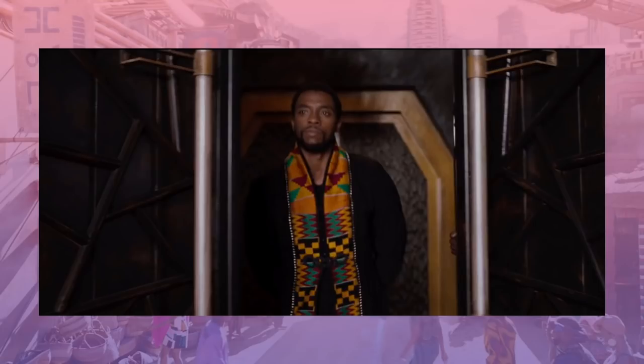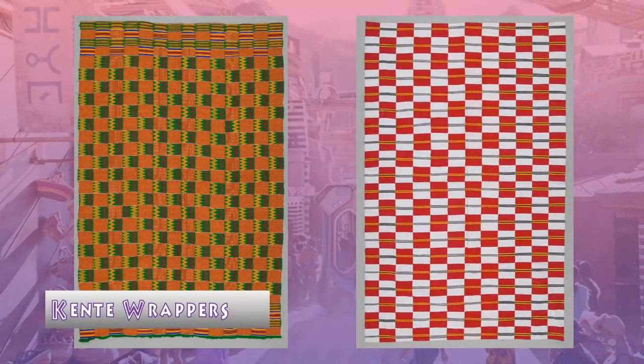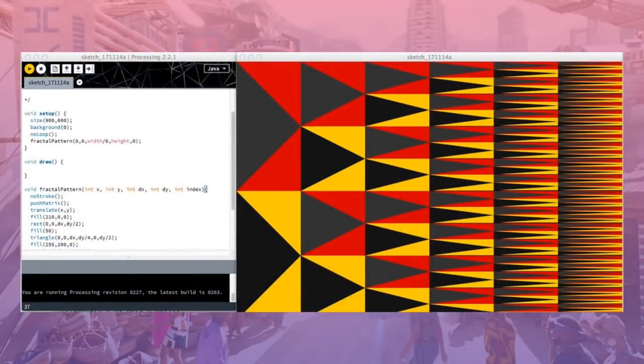Kente cloth, a fabric produced only in Ghana and Togo, Africa, is woven by Asante and Iwe weavers using specially designed looms in four-inch narrow strips that are then sewn together. A characteristic Asante kente has geometric shapes woven in bright colors along the entire length of the strip. These examples of kente wrappers are from the Textile Museum of Canada. Here are pictures of T'Challa's robe in the Black Panther workroom, taken from Carter's Twitter page, as well as a digital representation of the kente cloth.